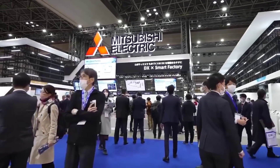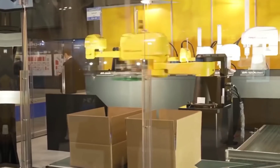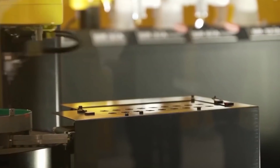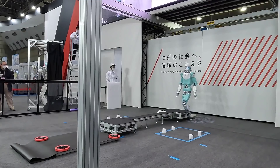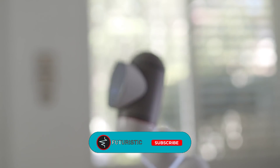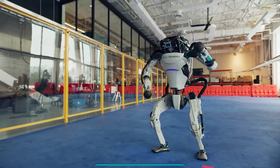Overall, the exhibition was a vehicle to let the world know about future robot technologies, where companies worldwide exchange business talks and the latest innovations. Let us know what you think of the latest exhibits of IREX 2022 in the comments below, and don't forget to subscribe to our channel.